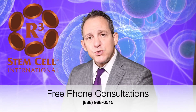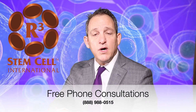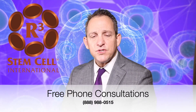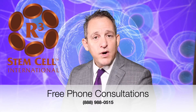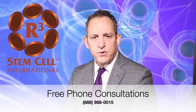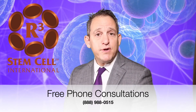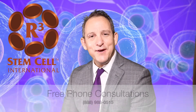We do offer VIP escort transportation from San Diego over to the clinic in Tijuana and back. For a free phone consultation, please give us a call at 888-988-0515. Our stem cell expert doctor has performed many hundreds of these procedures at our clinic in Mexico. We'll be happy to do a free phone consultation to see if you or a loved one is a candidate. We look forward to hearing from you.